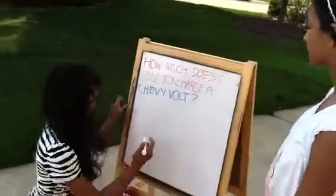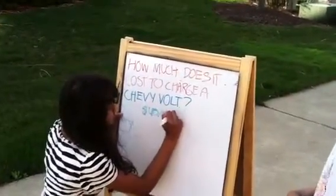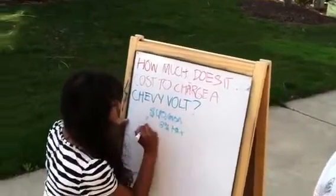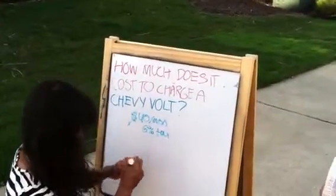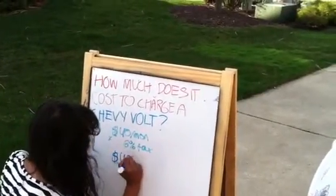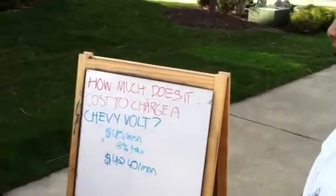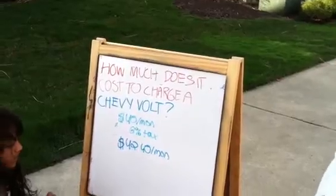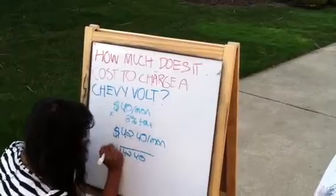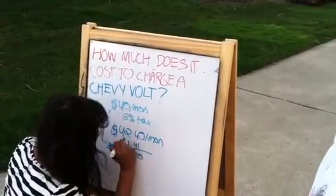Well, our electric company gives us a deal where it costs $40 per month, and times 6% tax, which comes out to $42.40 per month. So how much is it per day? Well, you would divide $42.40 by 30 days per month, and that comes out to $1.41 per day.